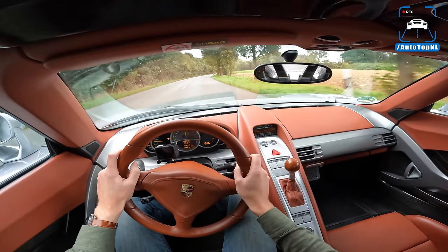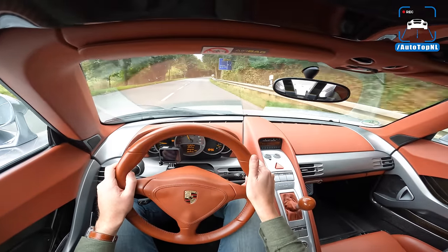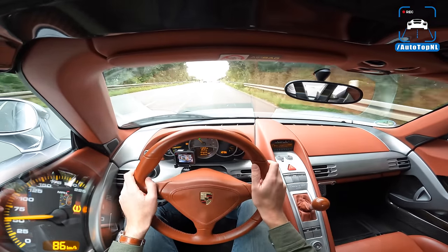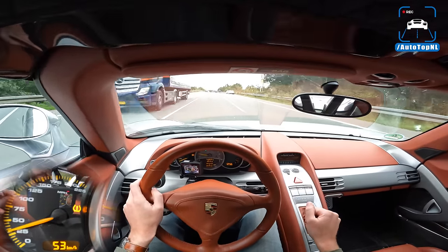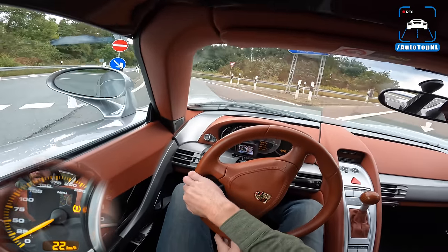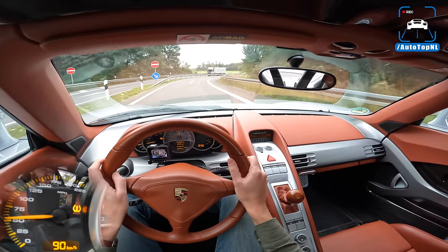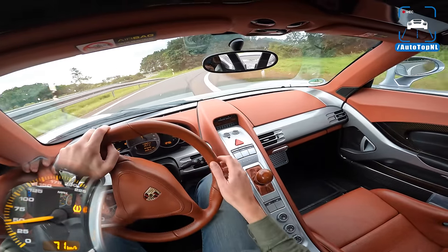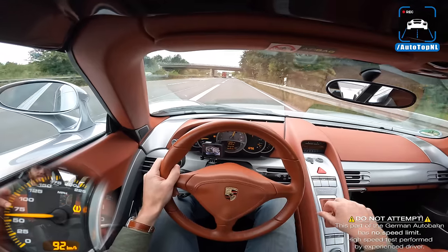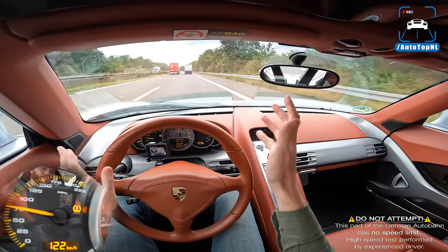612 horsepower behind me, 590 Newton meters of torque. Walter Röhrl was the development driver for this car, and apparently it used to have even more power, but they thought it was a bit too much — so the production car ended up with 612, which is still a lot. It weighs around 1380 kilos, which is down to all the carbon fiber. 0 to 100 in about 3.5 to 3.7 seconds, top speed 330 kilometers an hour. Let's find out. The engine has a couple of different sounds — it is deep and also high-pitched.